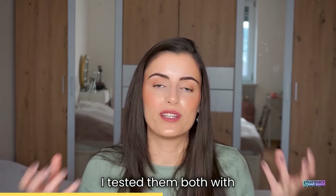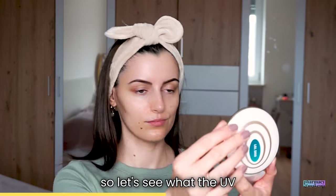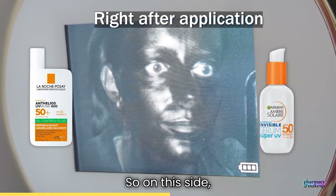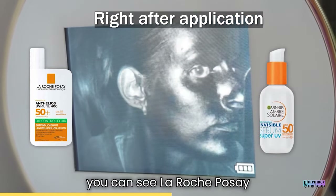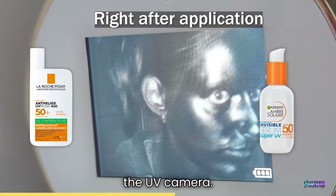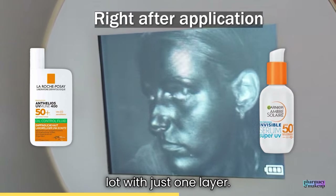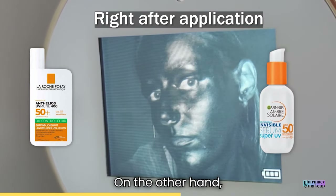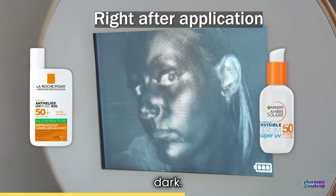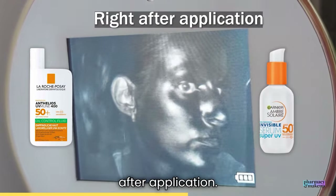I tested both with the UV camera. Right after application, La Roche-Posay shows up extremely dark in the UV camera, which tells me the coverage is good and you can achieve a lot with just one layer. Garnier on the other hand looks slightly lighter than La Roche-Posay but is still pretty dark. That's how they both show up in the UV camera initially after application.